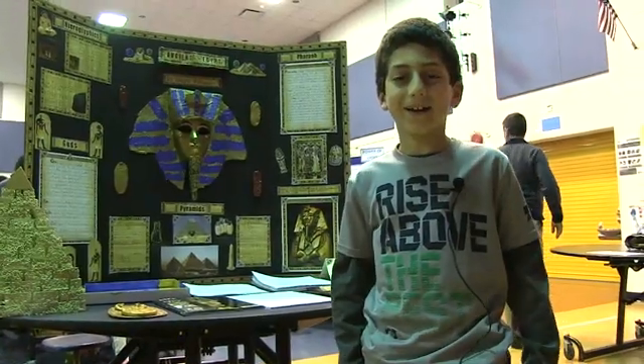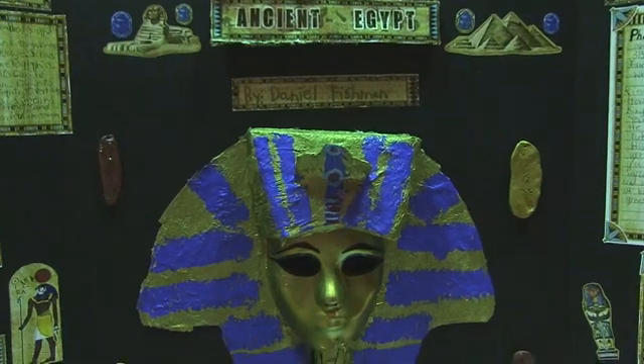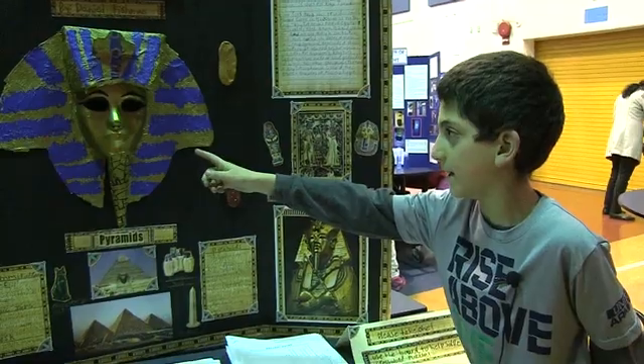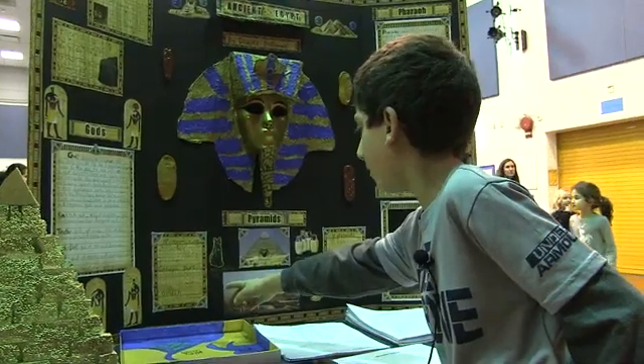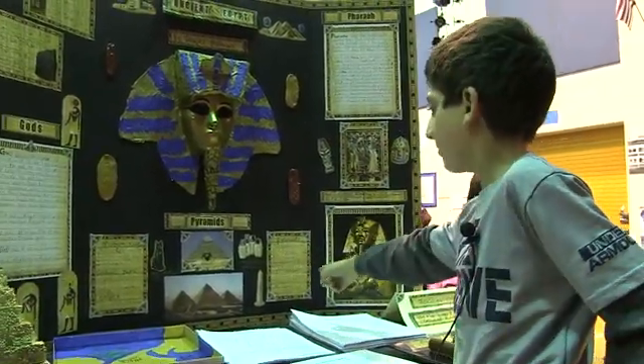I did my project on ancient Egypt. This is my board. This is a mask I made — I used cardboard and paper, reshaped and painted it all. This is about mummified cats and canopic jars in the Old Kingdom, and the pictures are right there.